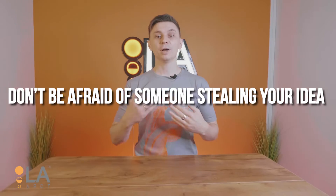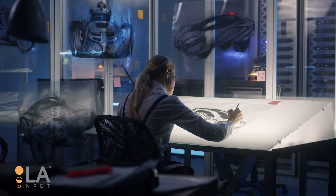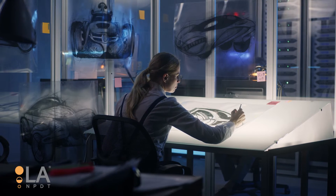Third, don't be afraid of someone stealing your idea. One of the biggest fears when developing a new product is that someone would come in and steal your idea. That fear should not deter you from developing the product. The truth is, it's very unlikely that someone's going to steal your idea, and even if they do, nothing stops you from continuing to do your work and introducing your product to the market. The key is to focus on executing your product development plan and not to worry about what other people are doing.